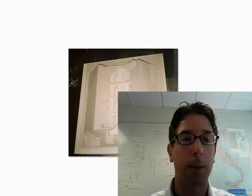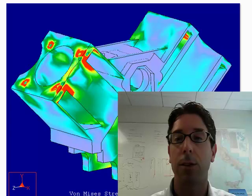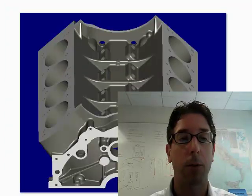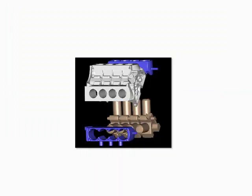We used rapid prototyping techniques. Analysis was done to make sure that this product could withstand high strength, high stress, high heat applications — everything was required. Even the cores were designed in full 3D. This is one of the products that I'm most proud of as an engineer, and I wanted to share it with you here. Thank you.